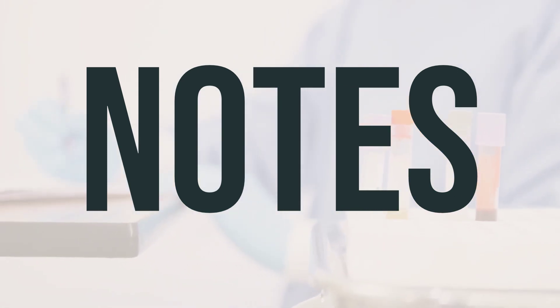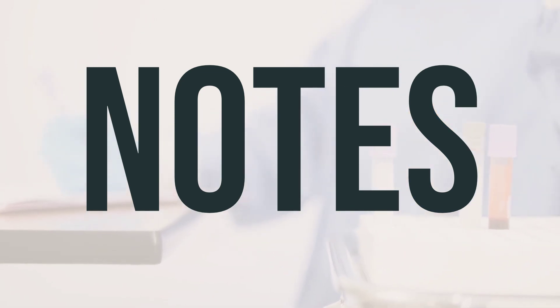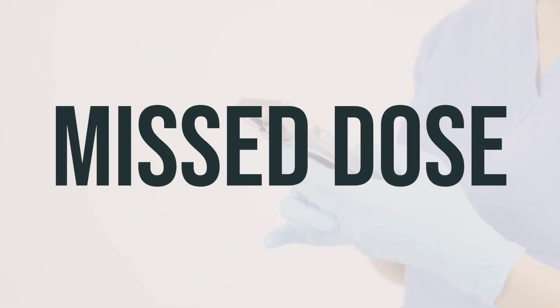Your doctor may also recommend lab tests to monitor your blood lipids, blood sugar, liver function, and uric acid levels while taking Enduracin. Keep all medical and lab appointments and do not share this medication with others. If you forget to take a dose, take it as soon as you remember. If it's almost time for your next dose, just skip the missed one and take the next dose at your regular time. Don't take a double dose to make up for the missed one.